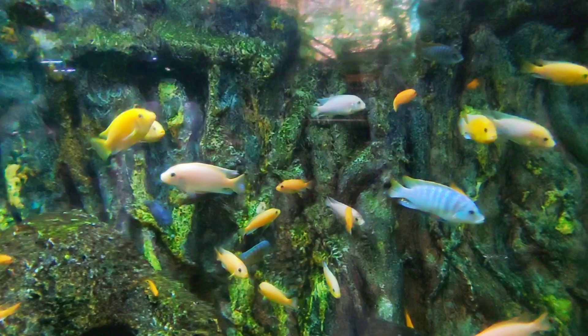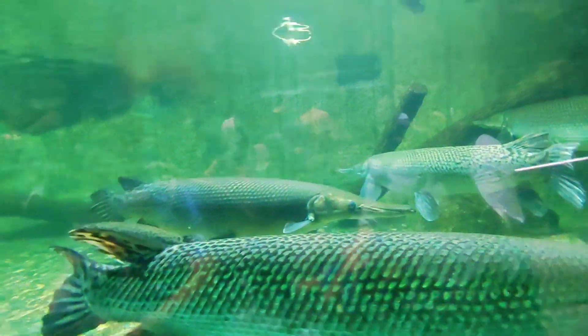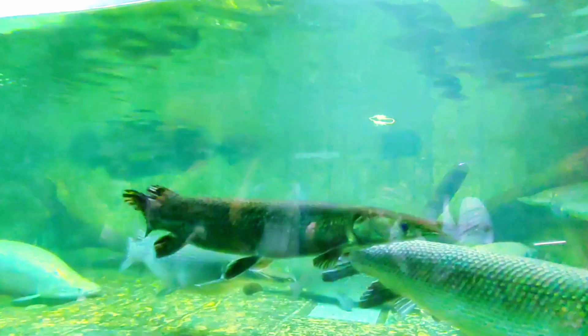The underwater adventure ends in a zone called Deepsea, where visitors can see up close a Giant Grouper, White-tipped Shark, Black-tipped Shark, Nurse Shark, Zebra Shark, Bluefin Travelie, Big-eye Travelie, and Bangus.